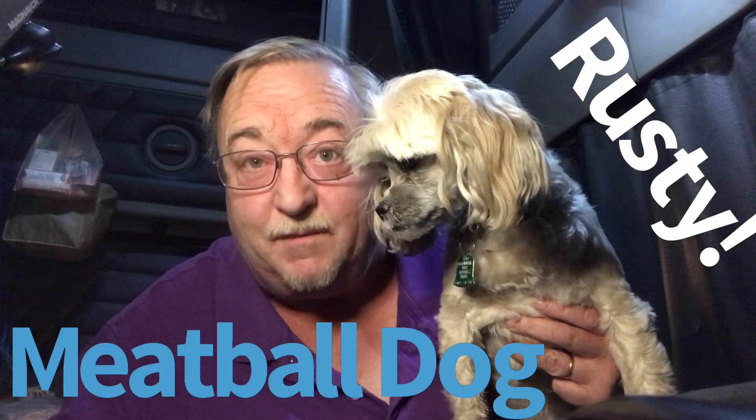Clutch Trucker, filmed before a live and fuzzy studio audience. Yep, that is Rusty, the world-famous meatball dog.